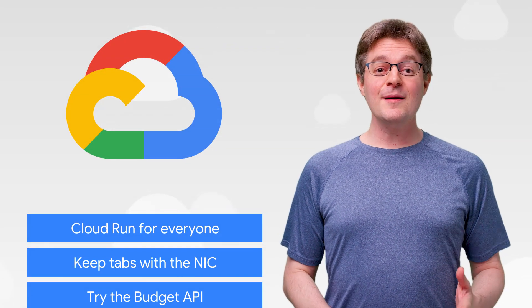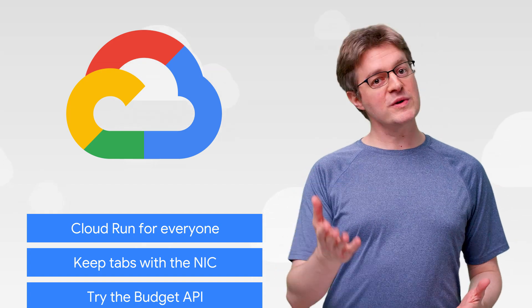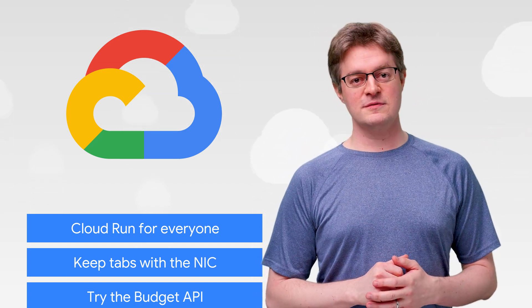This week, we're talking about Cloud Run, C-Cables, and managing your cloud. I'm Max, and welcome to This Week in Cloud, where we serve you the lowest latency news.